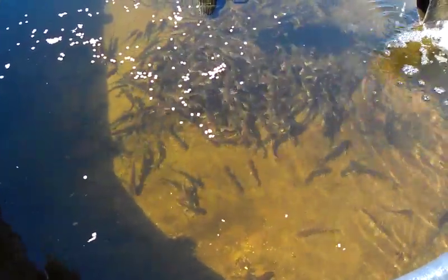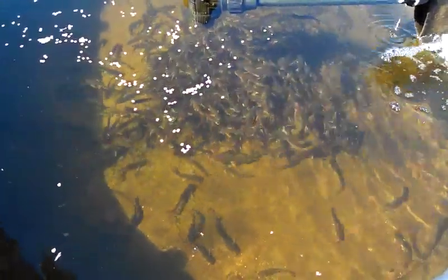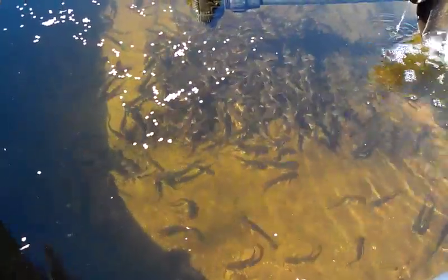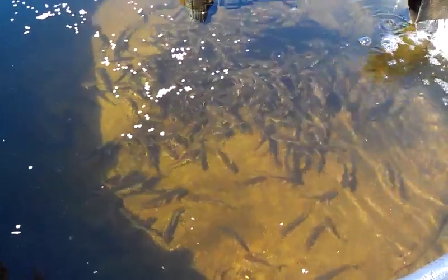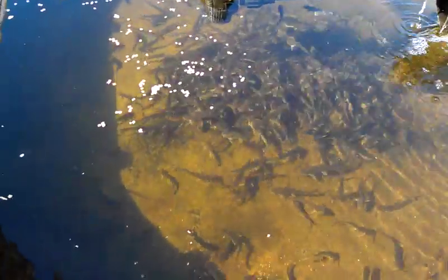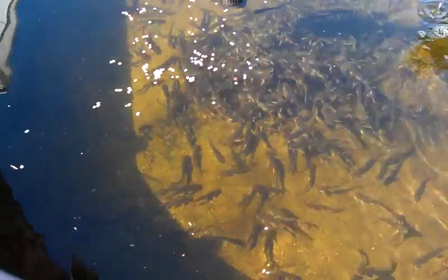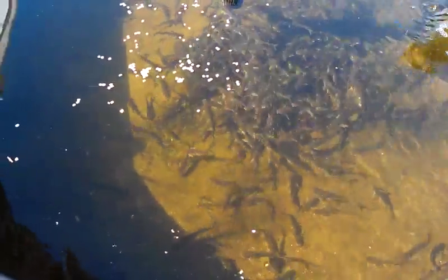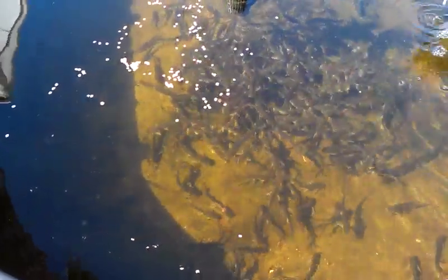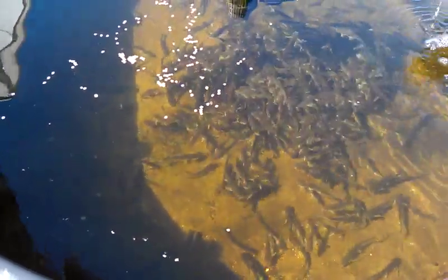Video to show you guys our catfish fingerlings. These are about three to six inches long and they're doing well. Water temperature right now is about just under 60 and they're enjoying their food here.